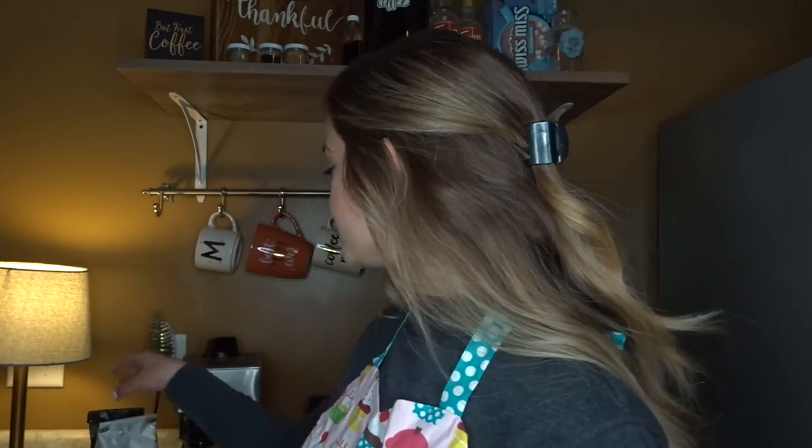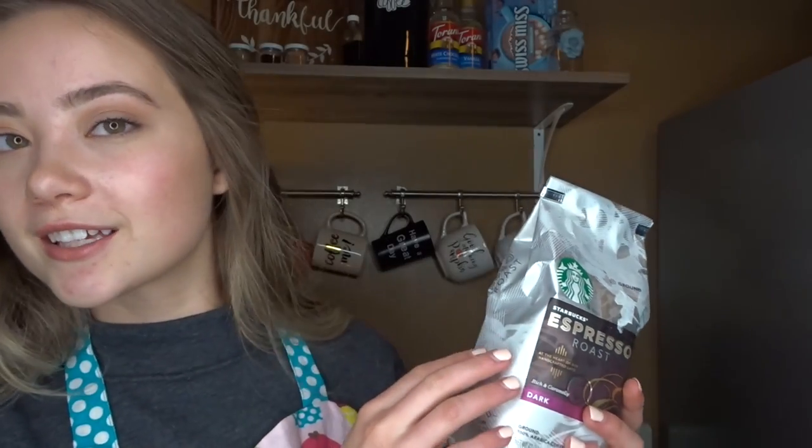Let's start with the espressos that we offer. I have two different roasts for you to pick from. We do carry Starbucks roasts. This is their dark, rich, and caramel-y espresso roast.